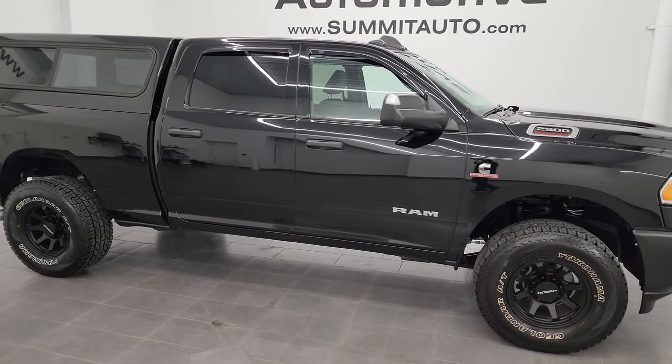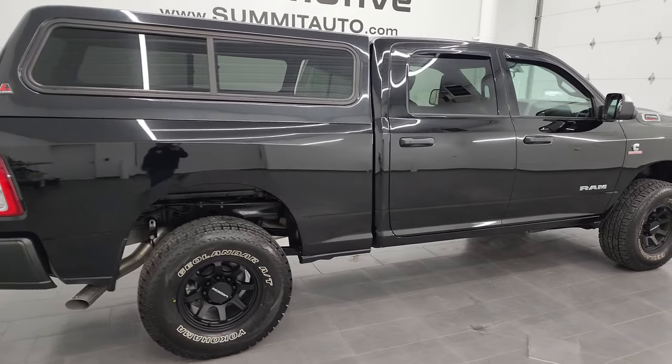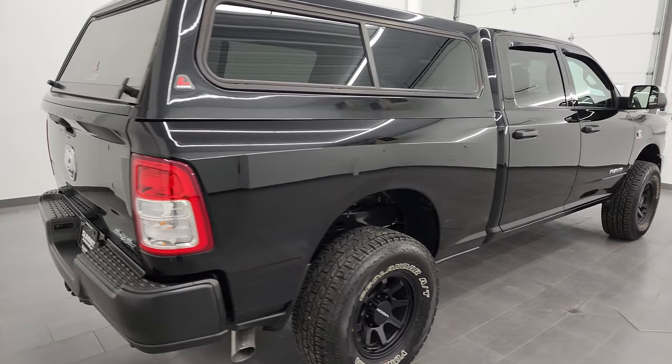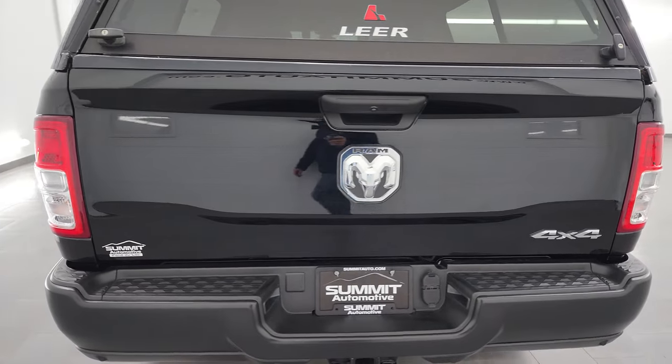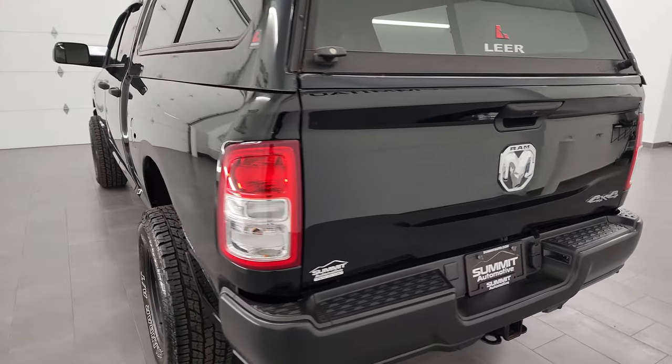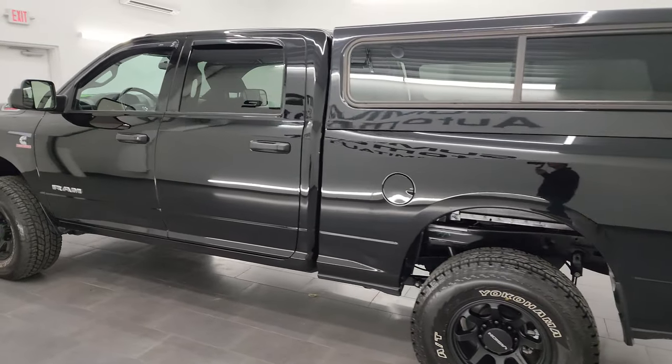Hey, this is Brett and this 2022 Ram 2500 Crew Cab Short Box Tradesman Level 2 is stock number 13863Z. I am here at Summit Automotive in Fond du Lac, Wisconsin, your new and used Ram and heavy duty truck headquarters.